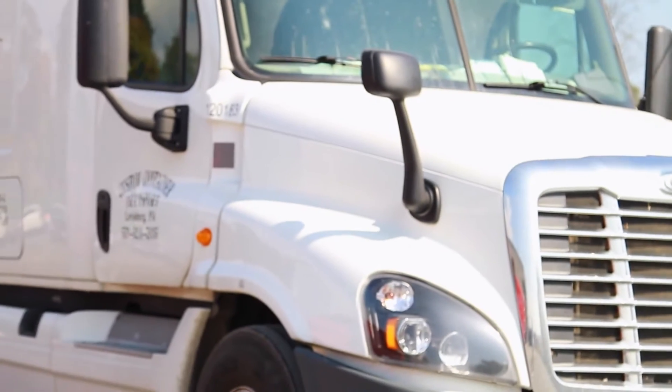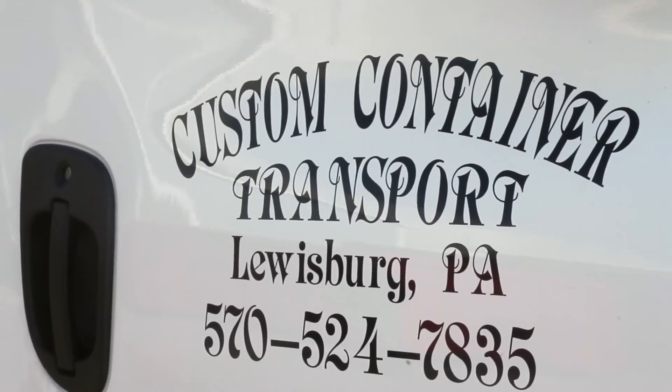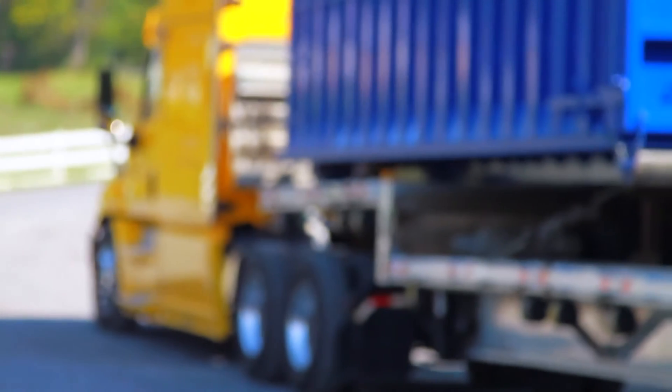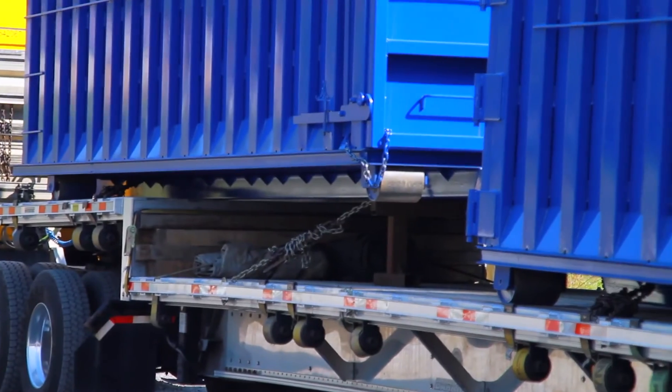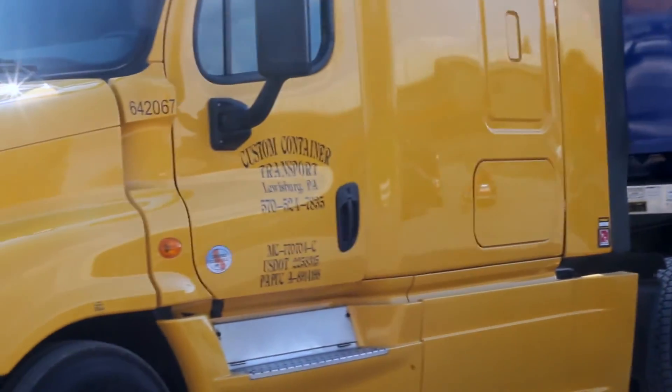Custom Container Solutions maintains three of its own trucks so that we can expand our market base and deliver directly to our customers. We do use third-party shippers and have a significant amount of regional customers who pick up here in central Pennsylvania. But we deliver as far away as North Dakota, Maine, Florida, Louisiana, Kansas, and Arkansas.